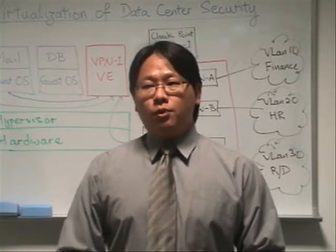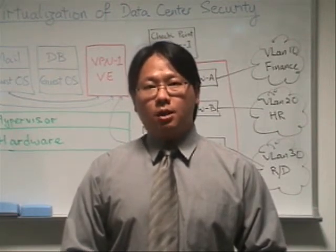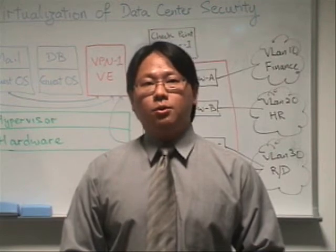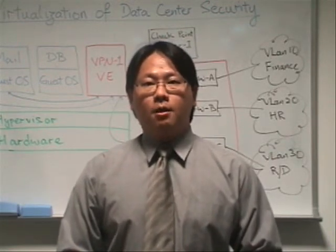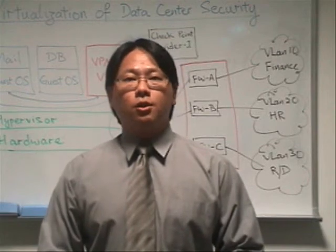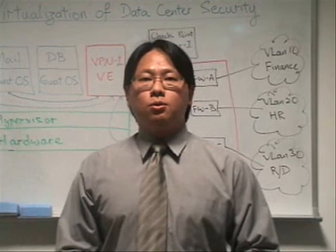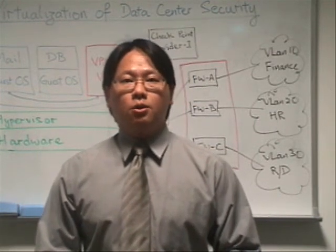In order to move into a virtualized environment, due diligence needs to be done by the customers and the organization to understand the cost benefits they will be able to harvest from a virtualized infrastructure. Before moving to a virtualized environment, Checkpoint definitely recommends that you speak to some of our local experts and gain insight into the security challenges you will face and how our solution can assist you to address risk mitigation and risk management.